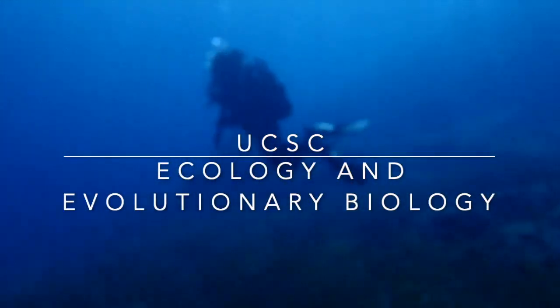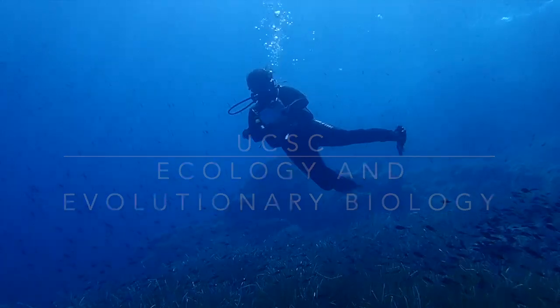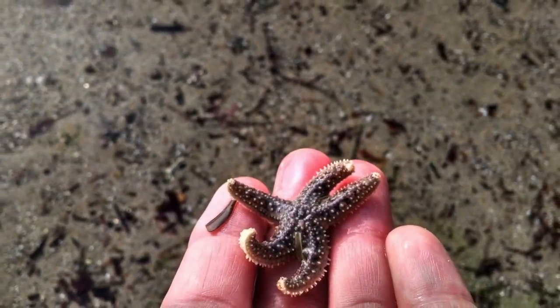Thanks for your interest in the Department of Ecology and Evolutionary Biology, or EEB, here at UC Santa Cruz. I'm Diana and I'm a Marine Biology major and peer advisor here in the EEB. In this video, I'll be helping you get to know the department and our majors.